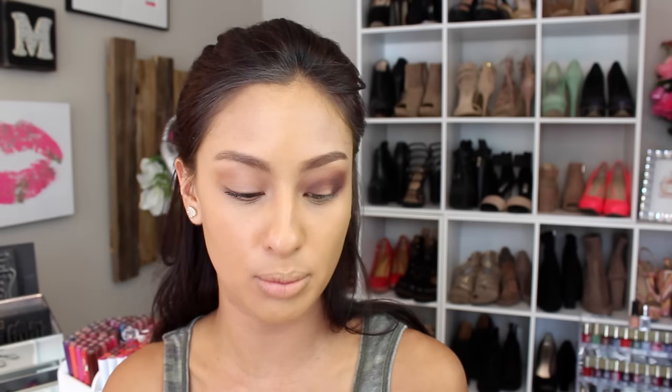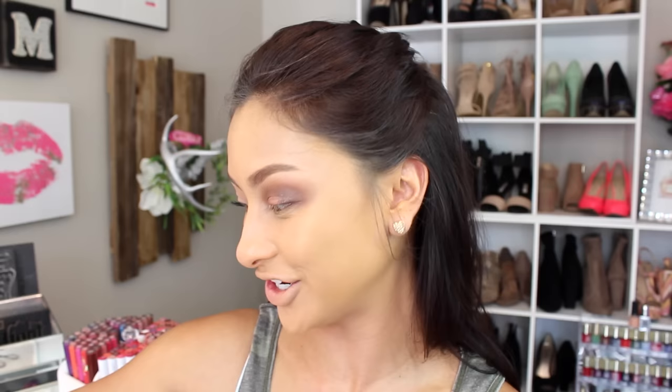I like putting a shimmery color in the center of the lid, so I'll use the LORAC Unzipped palette shade Unbelievable and apply it with my finger. Then I'm doing a winged liner using the Stila Stay All Day Waterproof Liquid Eyeliner. Then I'll apply lashes — I'm using the On Lash 615, my favorite lash — and don't forget to tightline the Instagram side so no flesh peeks through the liner.